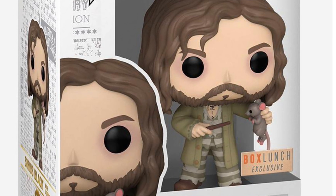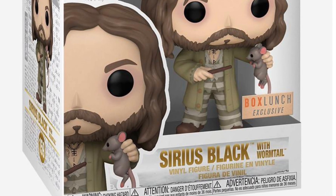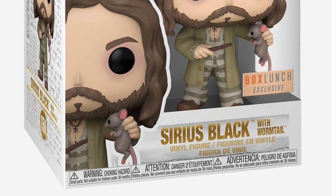Definitely him holding Wormtail from Prisoner of Azkaban was a cool scene. That's one of my favorite scenes in the Harry Potter movie — he's in the air holding the wand. Really cool stuff there.